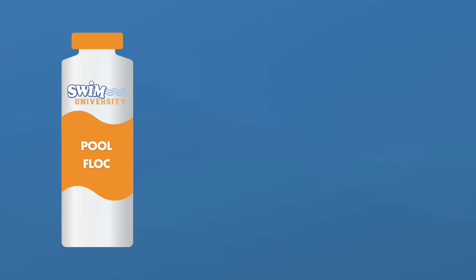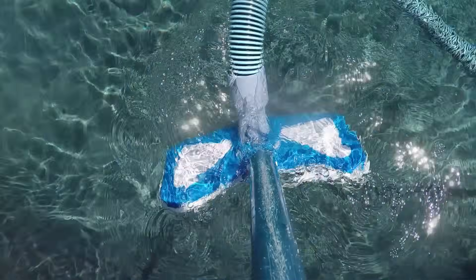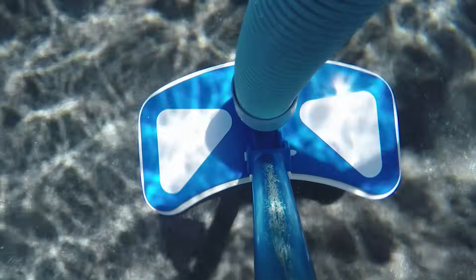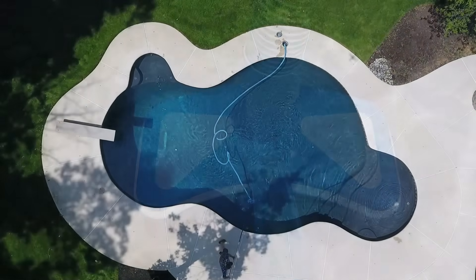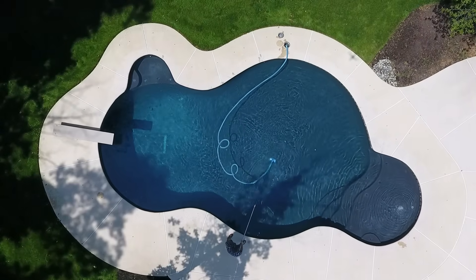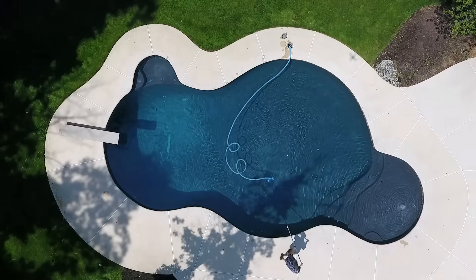But pool flocc has a few drawbacks. It's definitely more work — once the clumps form at the bottom of your pool, you will need to remove them with a manual pool vacuum. When you vacuum, it may stir those particles back up, clouding your pool again. If this happens, take a break and allow those particles to resettle, then begin vacuuming again. You may want to vacuum two or three times to remove all of the clumps, and you want to vacuum slowly.